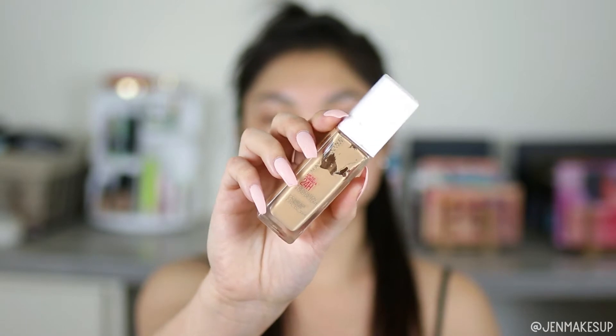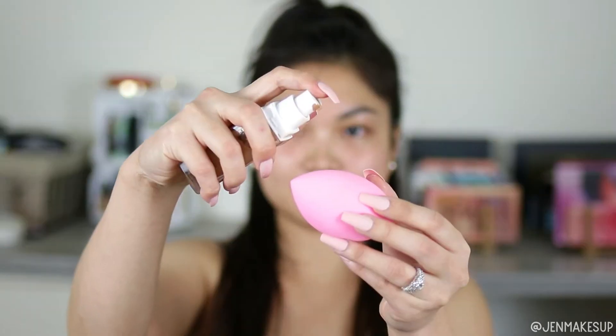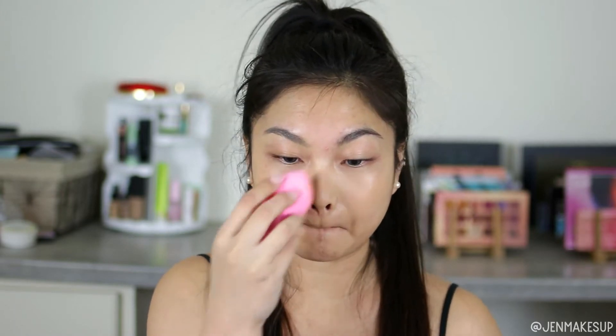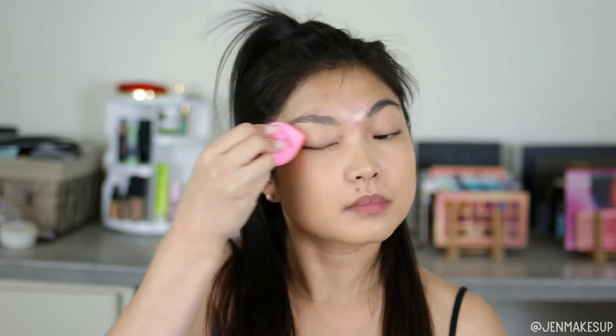My favorite foundation is still the Maybelline Superstay Foundation. Right now I'm in shade 128, which might be a little dark for me, but this is the best full-coverage foundation — it beats out high-end in my opinion. My favorite high-end one would be the Too Faced Born This Way Foundation, which is more medium coverage and spreads nicely with a slightly damp beauty blender. But the Maybelline is full coverage, so smooth, doesn't show weird texture, and doesn't break through the day. I'm applying a pretty light layer here, and it covered most of my dark spots without looking cakey at all.